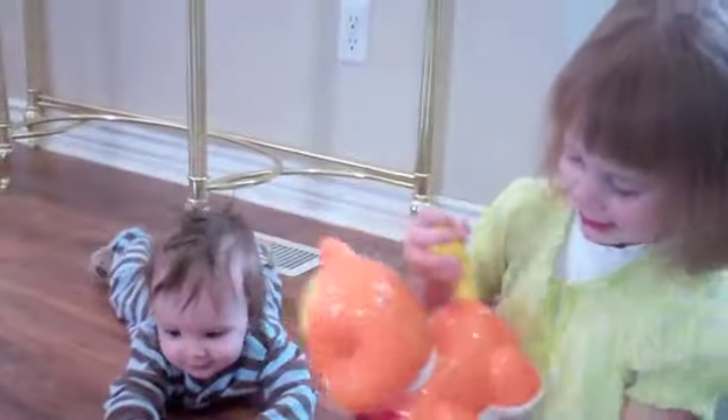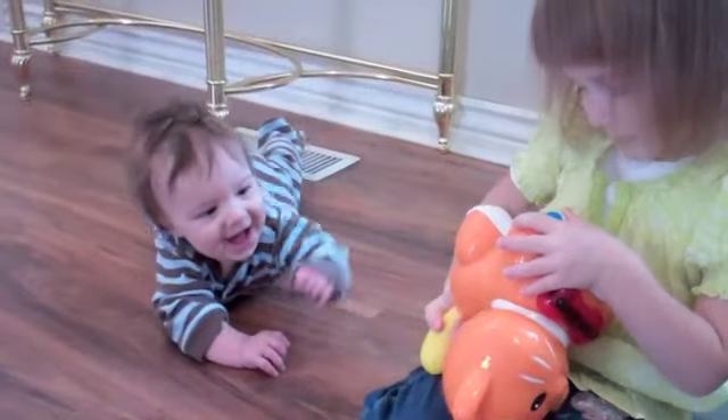I got her tail! You got her tail? I got her tail. Thank you.